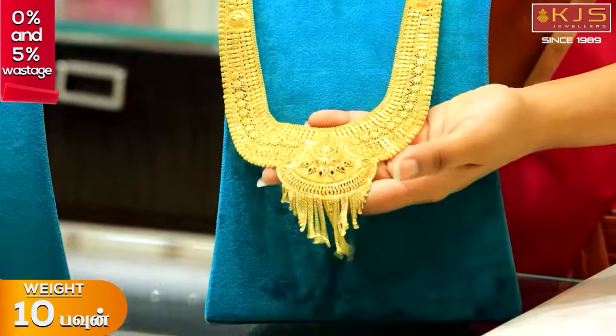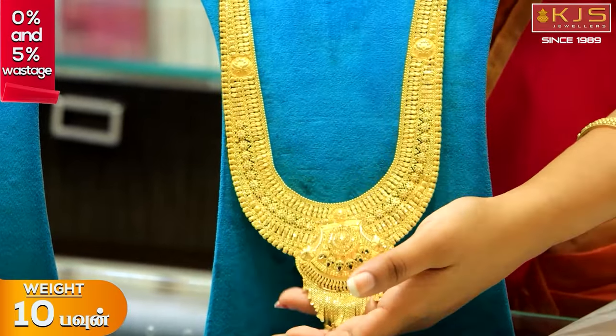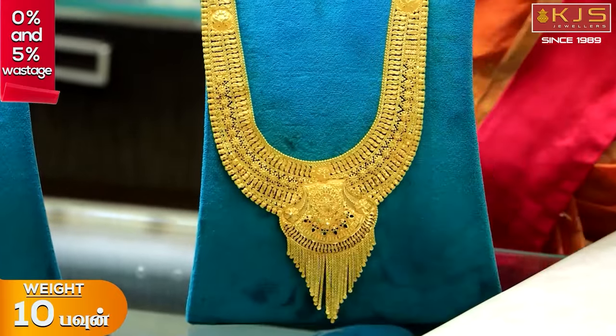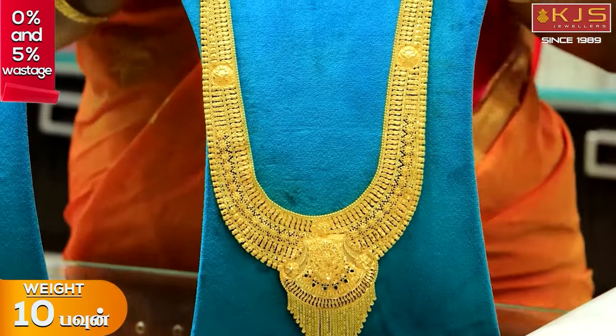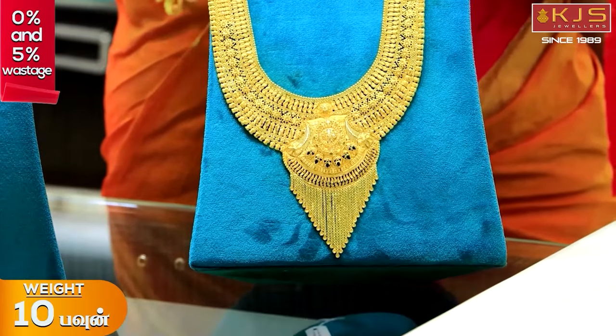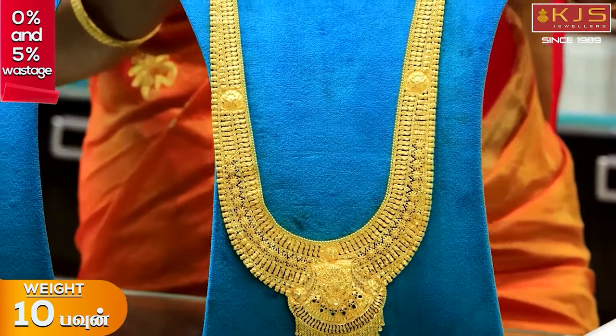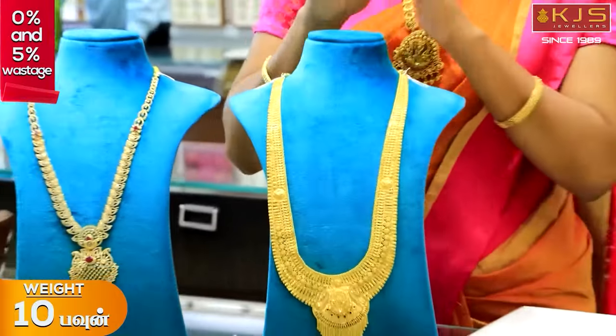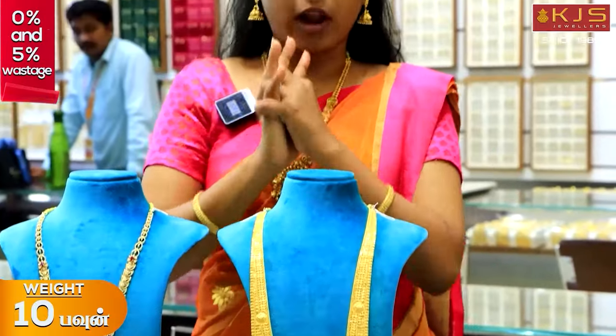We have a Ramzan special. We have a lot of offers on the Lapa Haram. On this Lapa Haram we have received 5% off our offers. We have a lot of weight options for this Lapa Haram. If you want to shop for Ramzan, you can visit our KJS Jewelers.